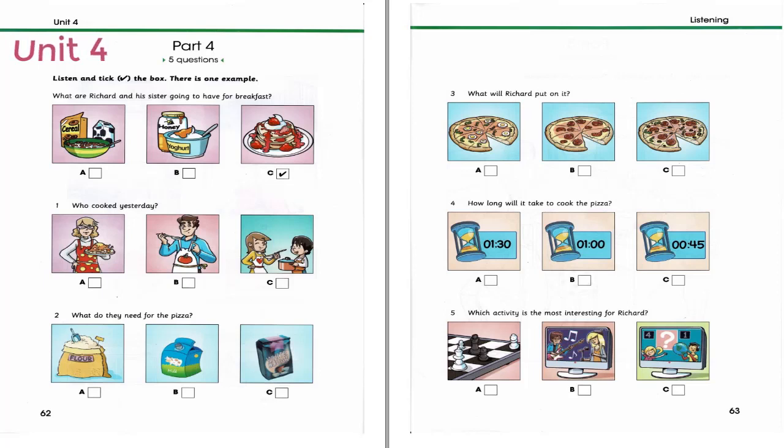1. Who cooked yesterday? So, will you help me prepare a special meal for tonight? Are you going to make something with chicken? No. Mum cooked chicken last night. I'll make a delicious pizza. Great! But I thought Dad wanted to cook tonight. Well, pizza is his favourite so I think he'll be pleased. It'll be a surprise.